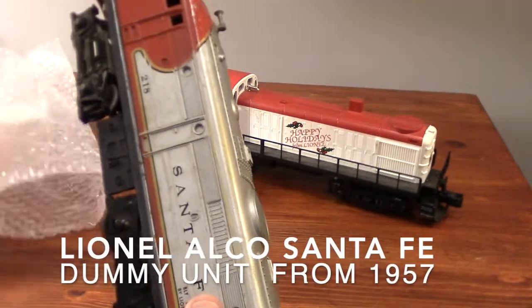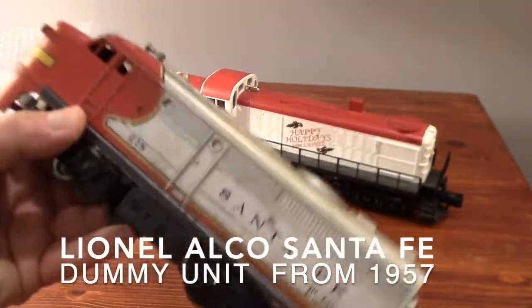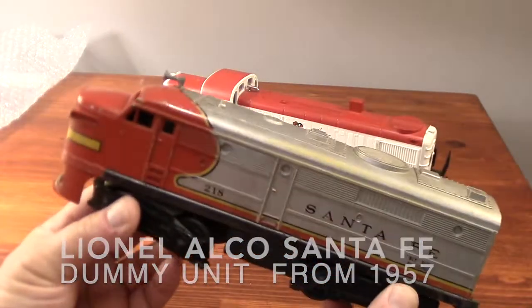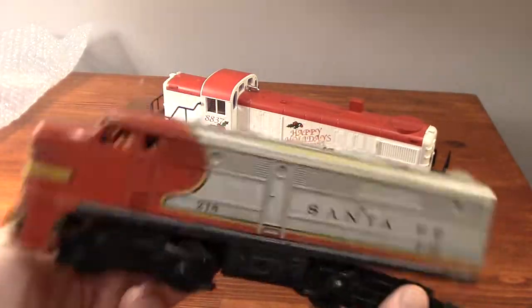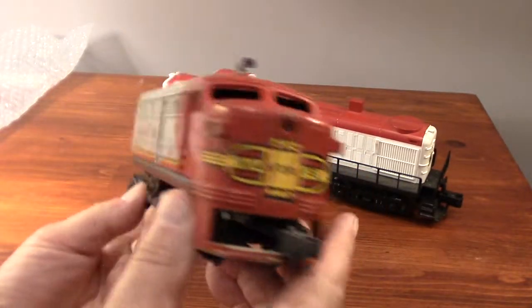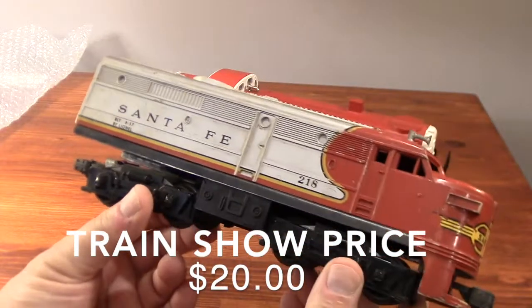I like it because on the side you can see it was made in 1957 — it's still in its original condition. That's pretty cool that it survived all this time.